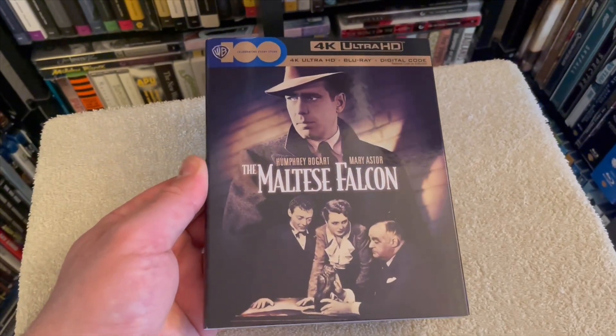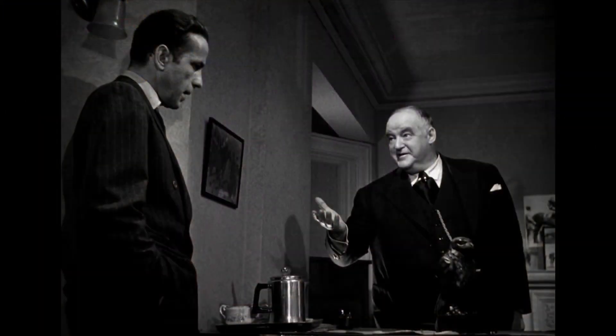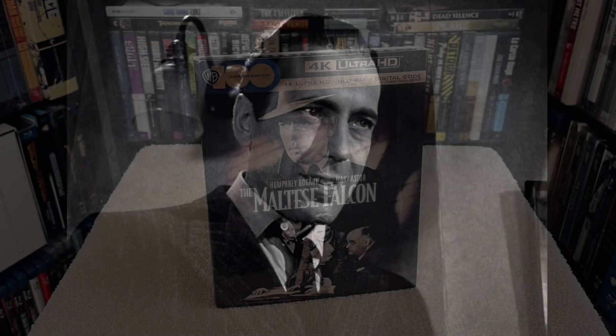For the audio you get the DTS 2.0 track which provides good clarity throughout for this classic. Obviously it's not an immersive mix but it's a track that's well balanced, which is why I'm rating the picture quality a 5 out of 5 and a 4.5 for the sound.